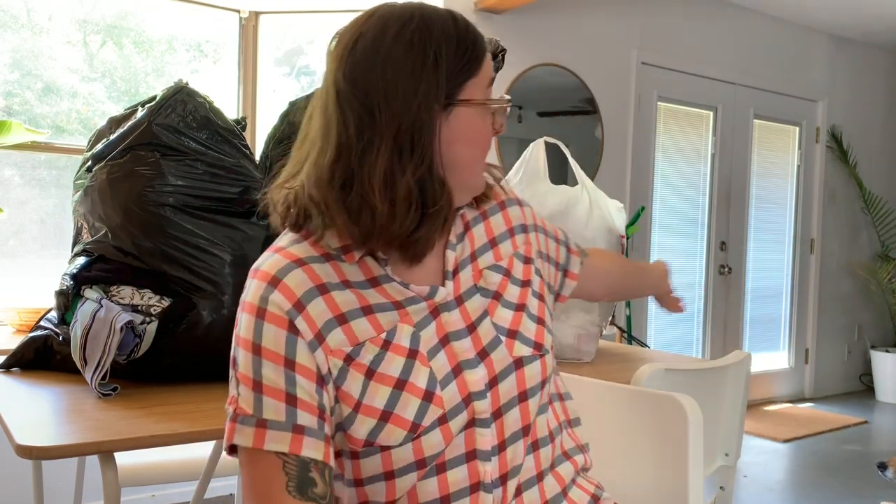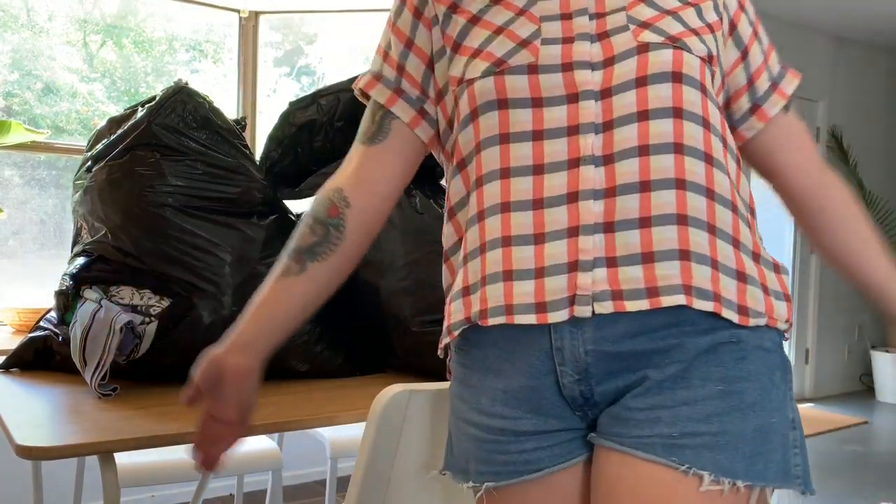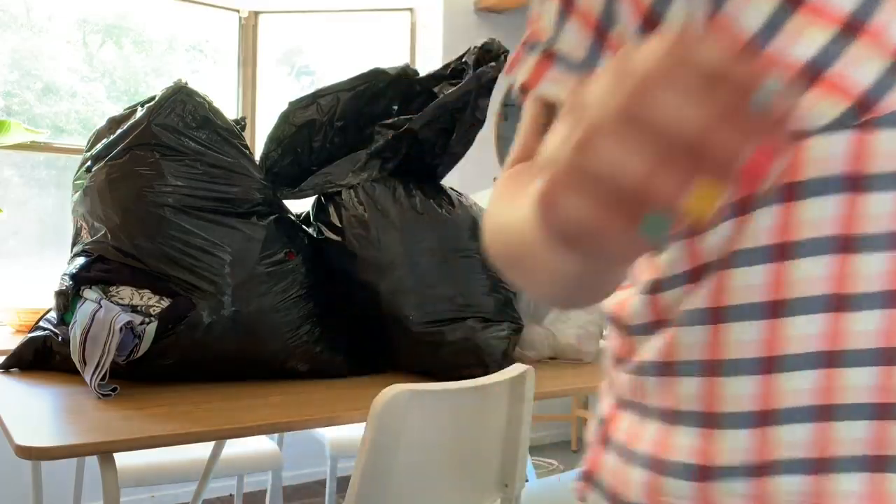I'm doing things a little differently today — I'm going to show you what I found before I even know what I found. I spent about 45 minutes driving around apartment complexes near my house and ended up finding three huge bags, all full of clothes and shoes. I haven't looked through any of it and I'm going to do it like an unboxing reveal. Everything I'm wearing today is from the dumpster — these cutoff shorts from my last video and this cute top.